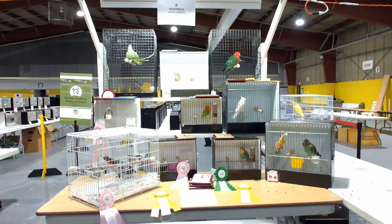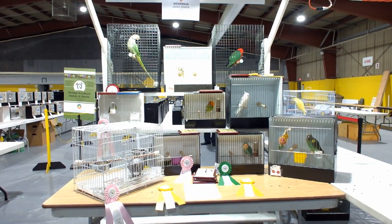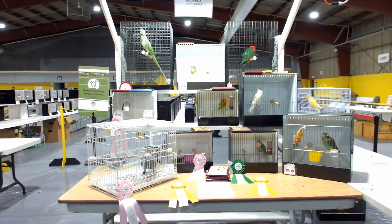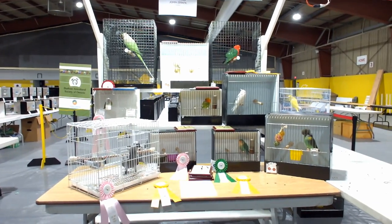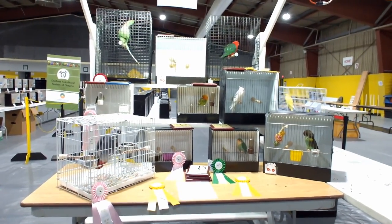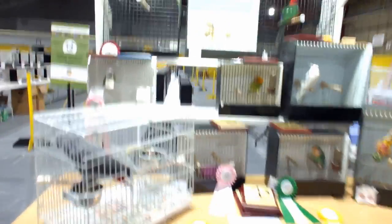So this is the hookbill section, and this is where my birds were entered. There are other sections like canaries, budgies, finches, etc., but I was in the hookbill section. They have many classes in here, and these are all the winners. I'm going to show you mine first.